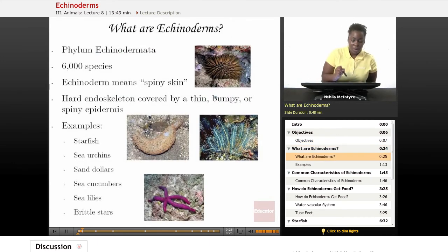What are Echinoderms? Echinoderms are animals that belong to the phylum Echinodermata. There are about 6,000 different species of Echinoderms that we've identified today. The word Echinoderm actually means spiny skin, and that is a common trait or characteristic that all Echinoderms share.